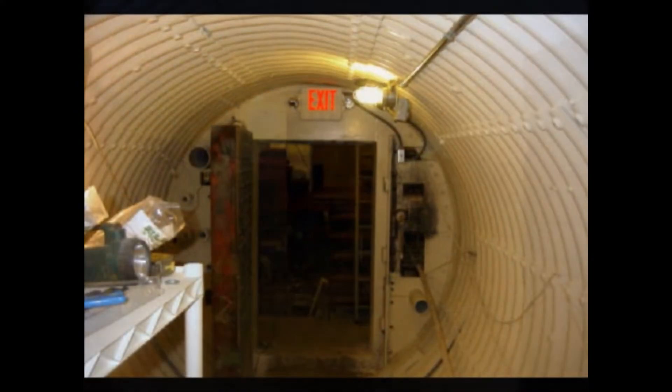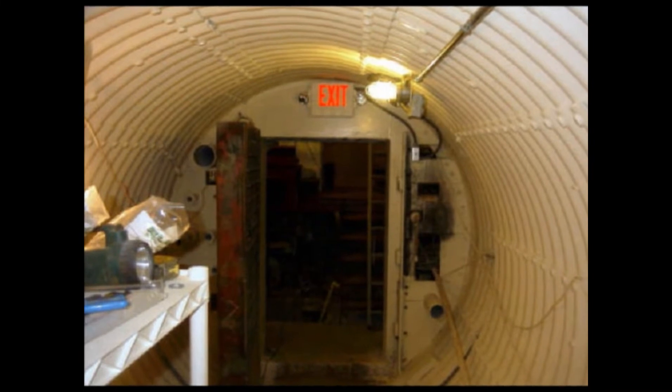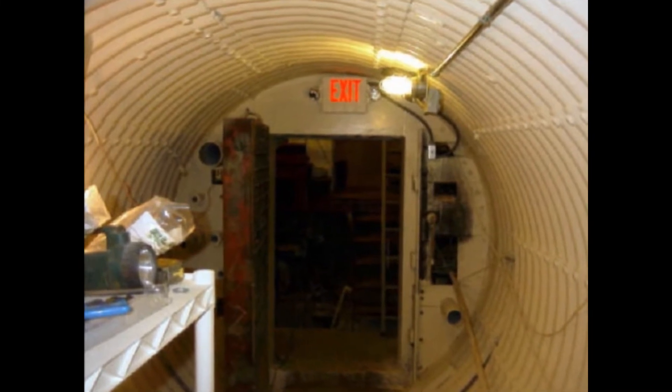The utility tunnel connects the launch control center and the stairwell to the blast lock to the silo. Now through that doorway at the far end of that picture is the silo. Here's looking the other way towards the stairwell, and you see the very large firing debris door.